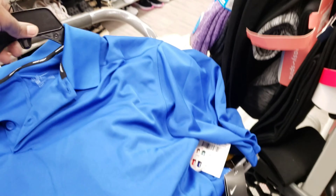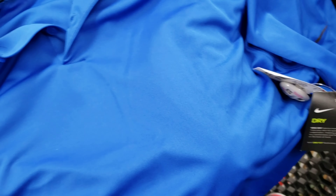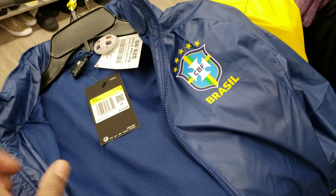This right here is a Nike golf tee — 19 bucks, retail on the tag was 55. People have been selling these all day, but we're gonna leave that. We've got too much stuff going on. And this Brazil jacket — I think I'm gonna leave it too. If it was meant to be, it'll be here another time. 29 bucks with a 115 tag.